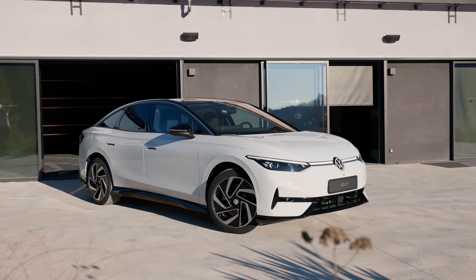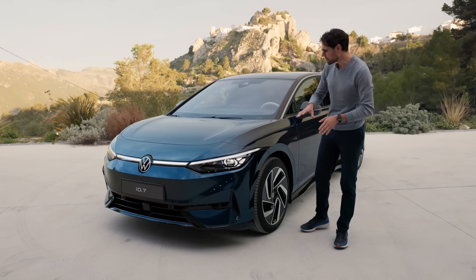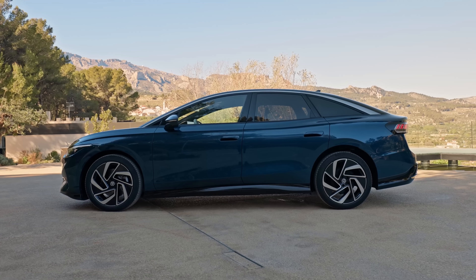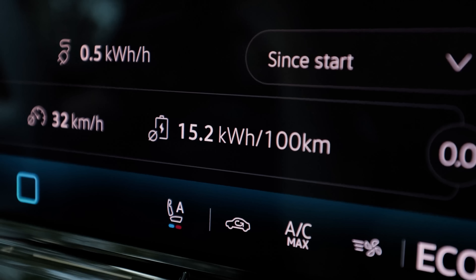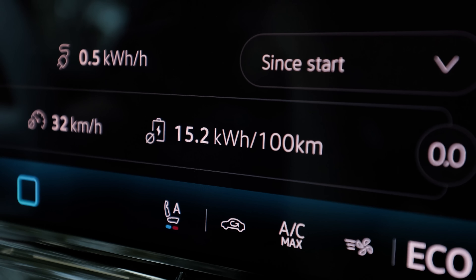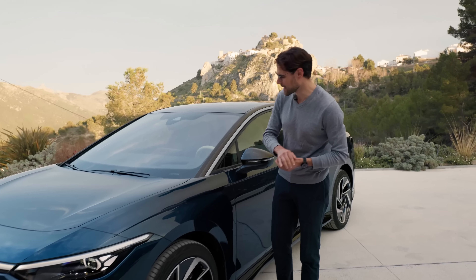We also have a white car here available on location, just so you can see the difference. The main design priority is, of course, aerodynamics — it's supposed to be very efficient, and in our first test drive we could indeed achieve really good consumption figures: around 4 miles per kilowatt hour, or some 15 kilowatt hours per 100 kilometers. That will lead to great range, at least in ideal conditions. More on that later.